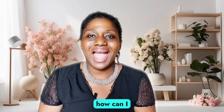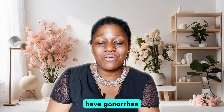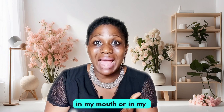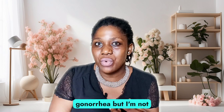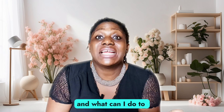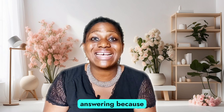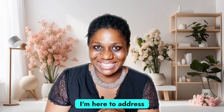The questions we're addressing are: How can I know that I have gonorrhea? How can I know that I have gonorrhea in my mouth or in my anal passage? How can I know that I'm having gonorrhea but I'm not showing any symptoms? How can I treat gonorrhea? And what can I do to prevent gonorrhea? These are the questions we're going to be answering because they've been on a lot of my viewers' minds.